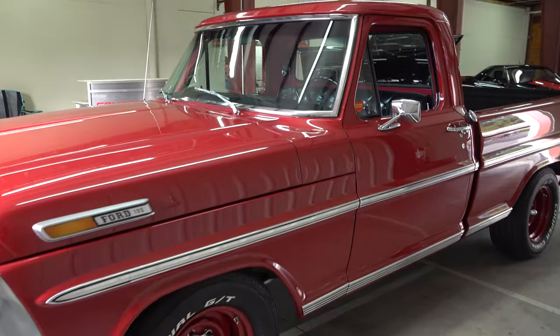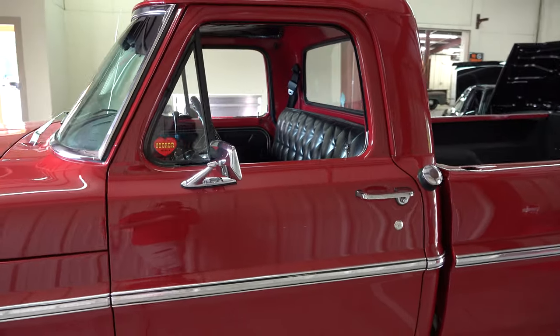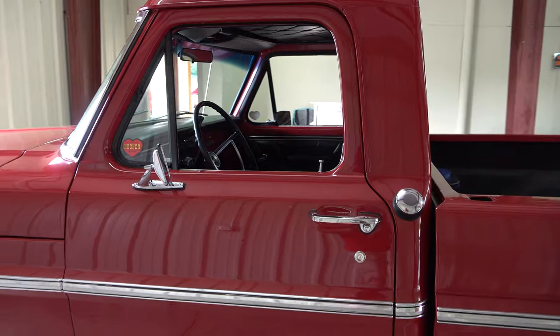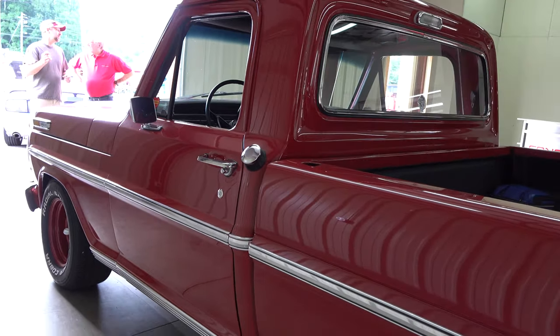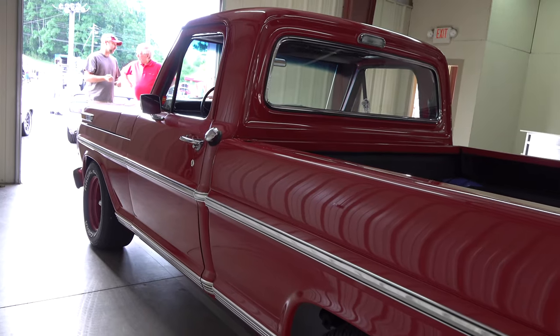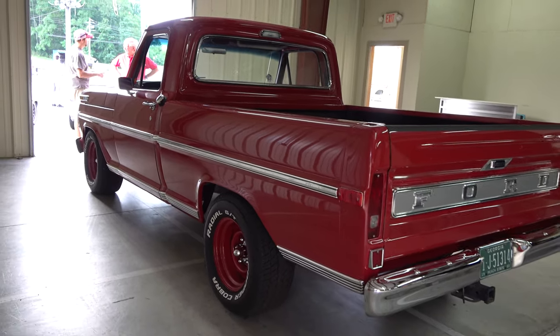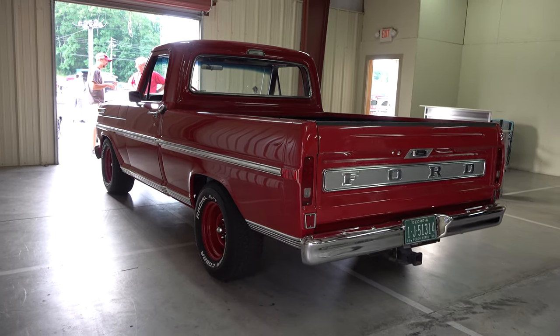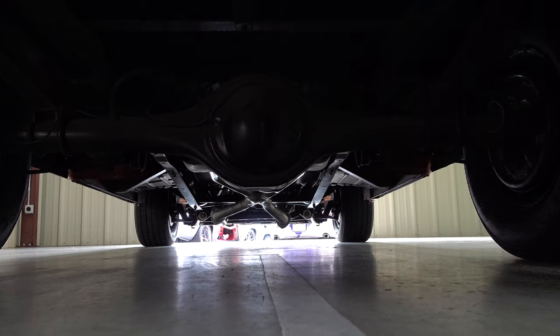Cool truck brother, tell me a little bit about it. Yeah, that was originally my grandfather's truck. The original owner bought the truck, then within a week of buying it he decided he wanted to trade it in. My grandfather found out and bought it, so it's been in the family since it was a week old. What year is it? 1968.